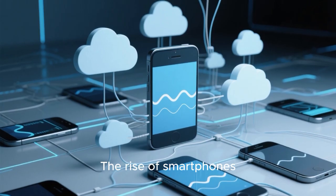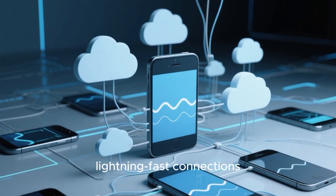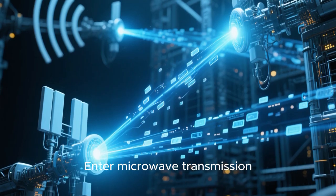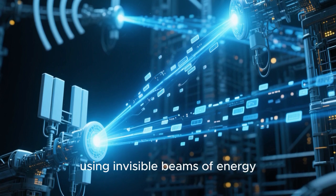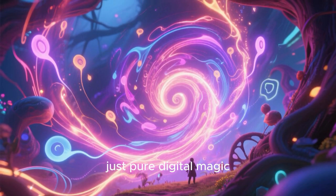The rise of smartphones, cloud computing, and real-time applications demands lightning-fast connections and massive amounts of bandwidth. Enter microwave transmission, a cutting-edge technology that enables high-speed, long-distance communication using invisible beams of energy. No wires, no tangled mess, just pure digital magic.